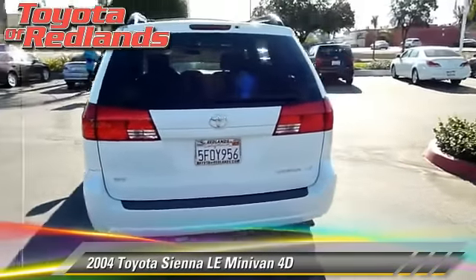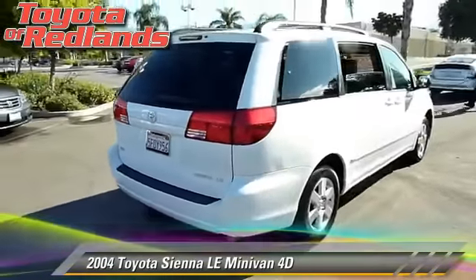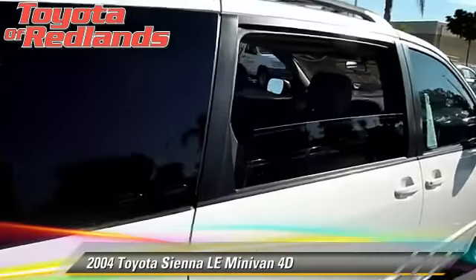Comfort and convenience features include cruise control, a CD player, and air conditioning. Give us a call to schedule your test drive today.